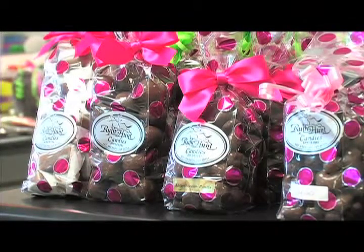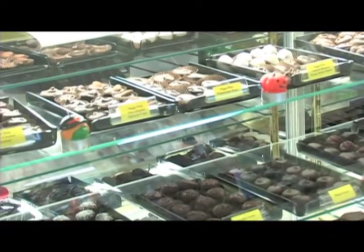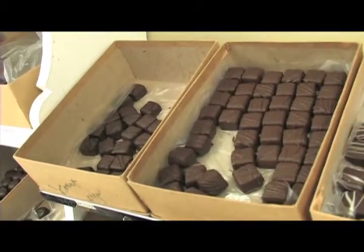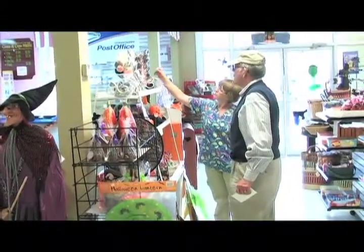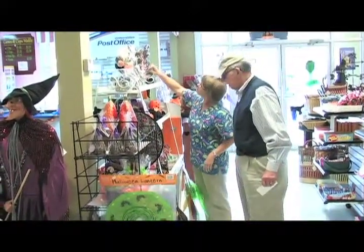The ingredients are the same as they were 80 years ago. It's just the work involved, and the candy can be a little tricky to make — it's really difficult in humid weather. You've got to know the temperature to take it off the stove, and the time that it's pulled, and so forth. So anyone can make it, it's just a little tricky.